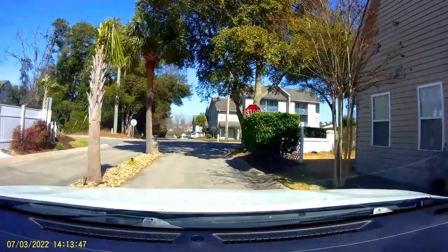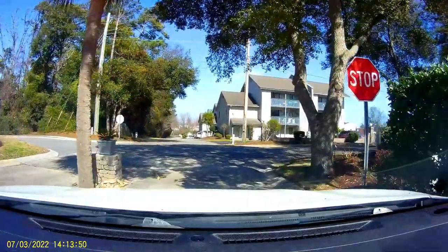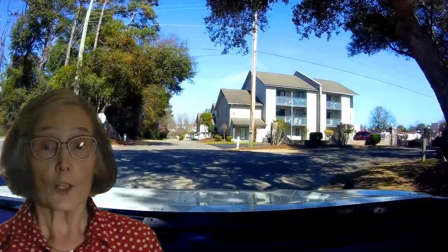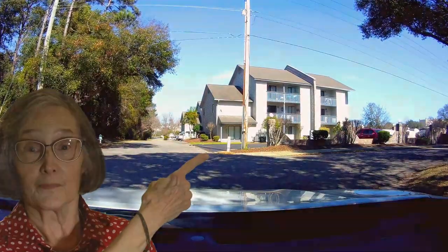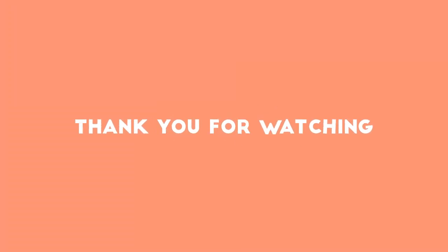This is Penny Kerbal, your North Myrtle Beach Realtor. If you liked this video, you might want to watch this one next. See you again next week.